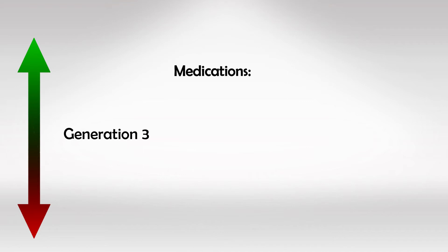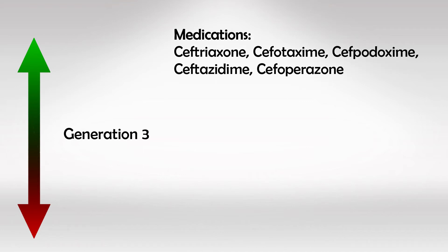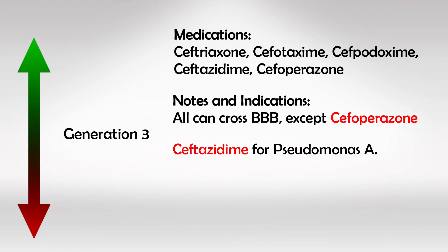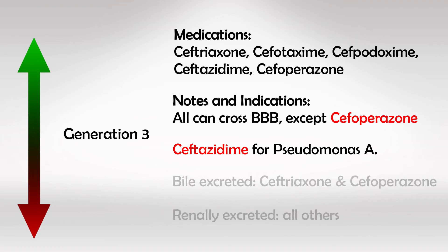Third generation medications are Ceftriaxone, Cefotaxime, and Cefoperazone. This group is neither the most effective in treating gram-positive like the first generation, nor the most effective in treating gram-negative like the fifth generation, but rather has a moderate effect in both. The entire third generation can cross the blood-brain barrier and treat CNS infections, except for Cefoperazone. Ceftazidime is very effective against Pseudomonas. As a side note, Cefoperazone and Ceftriaxone are excreted by the bile, while others are renally excreted.